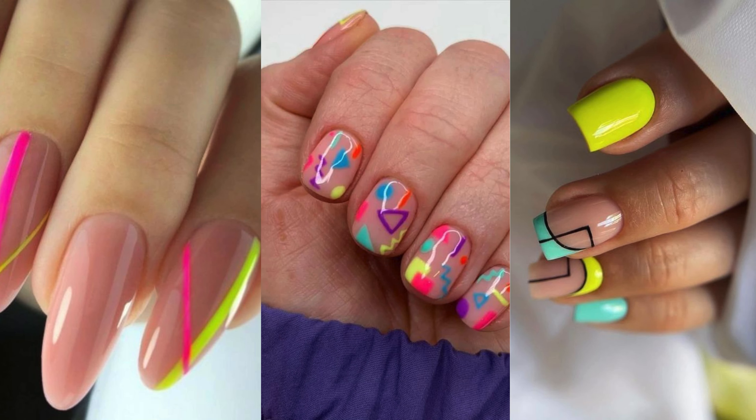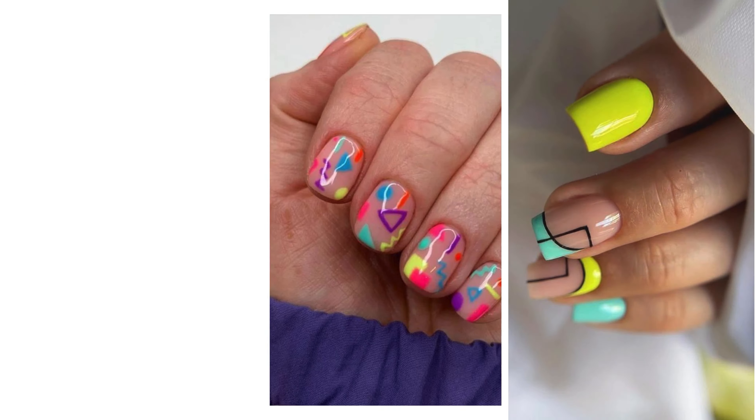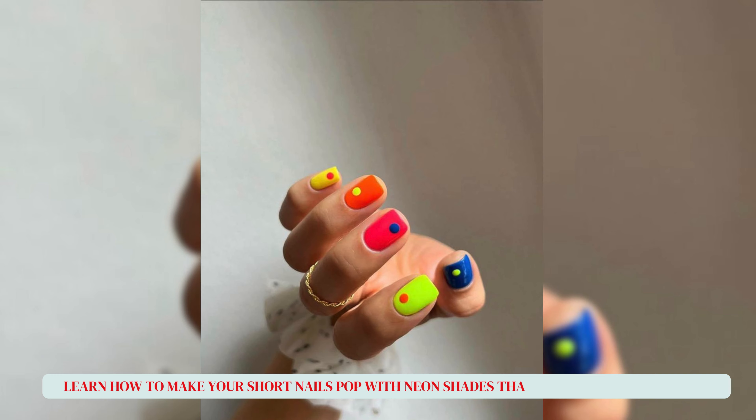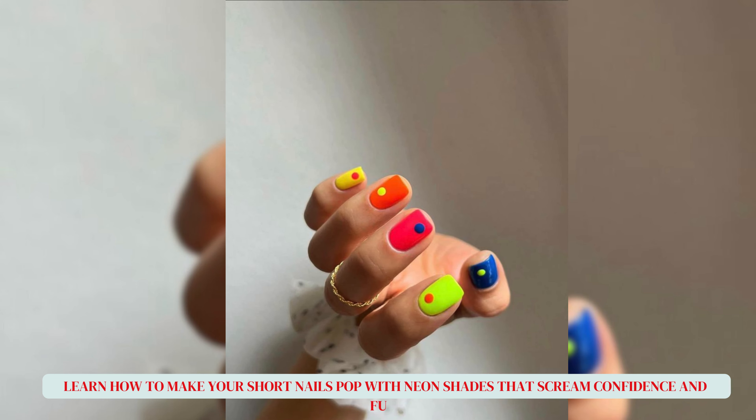Feeling bold and adventurous? Neon vibes only will electrify your nails with their vibrant and eye-catching colors. Learn how to make your short nails pop with neon shades that scream confidence and fun.